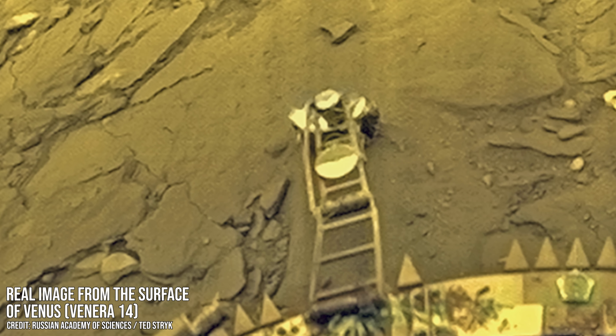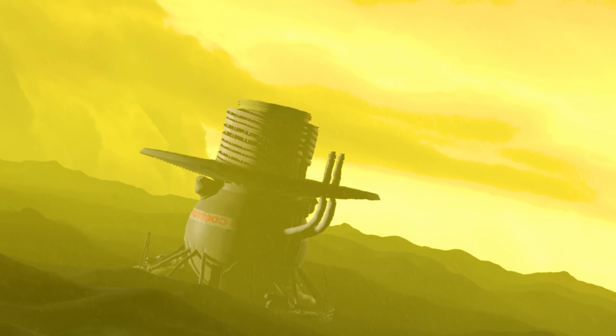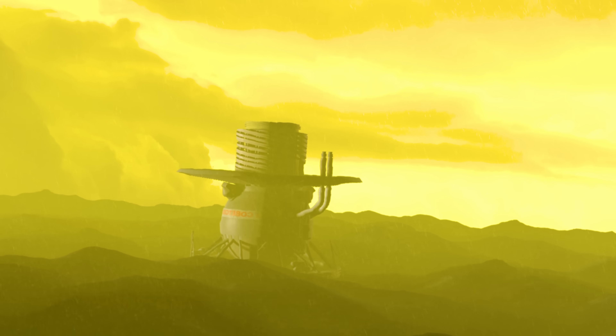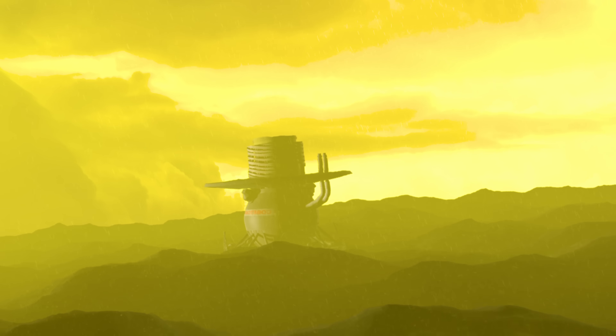Their missions were short-lived but groundbreaking, revealing Venus like never before or since. Yet what became of these robotic explorers after we lost contact? After decades of exposure to such a hostile environment, what would these probes look like today?